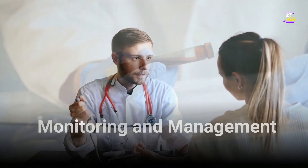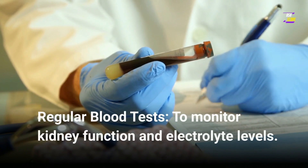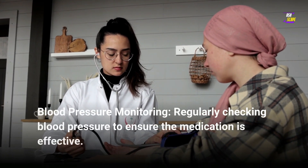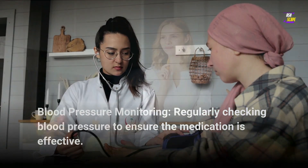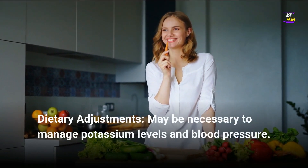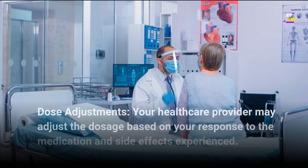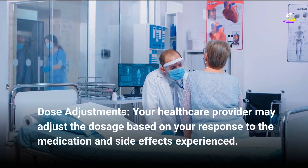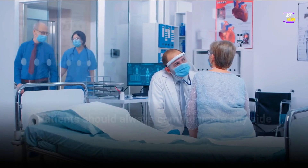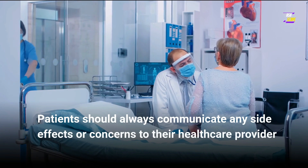Monitoring and management: Regular blood tests to monitor kidney function and electrolyte levels. Blood pressure monitoring — regularly checking blood pressure to ensure the medication is effective. Dietary adjustments may be necessary to manage potassium levels and blood pressure. Dose adjustments — your healthcare provider may adjust the dosage based on your response to the medication and side effects experienced. Patients should always communicate any side effects or concerns to their healthcare provider to ensure appropriate management and adjustments to their treatment plan.